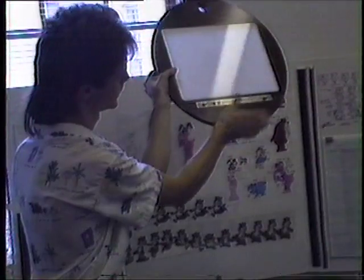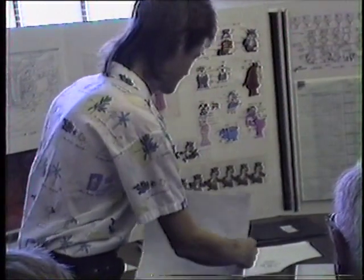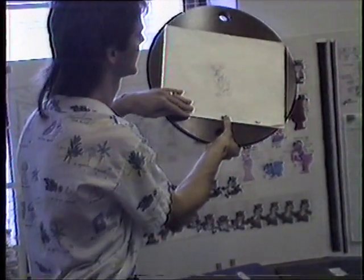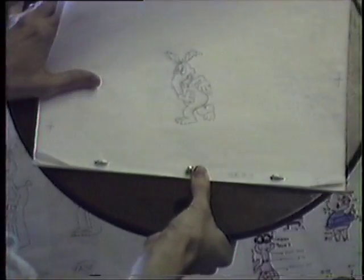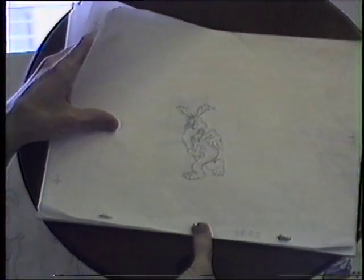We have a system here with two flat pegs and one round one. If you notice, the paper is punched to fit these pegs. So I'll take these drawings and put them on — they fit. This keeps the drawings registered, keeps them all perfectly lined up, and that's very important. Otherwise they would jiggle in the camera. The same registration is used on the backgrounds, the layouts, and every step of production until the final shooting under the camera.